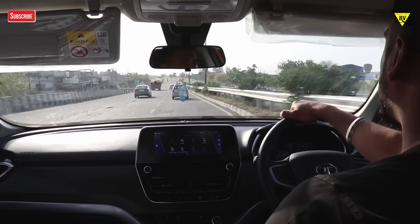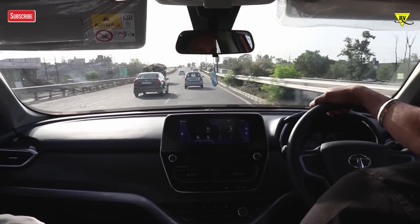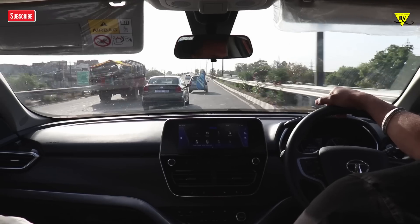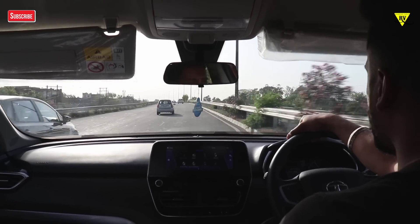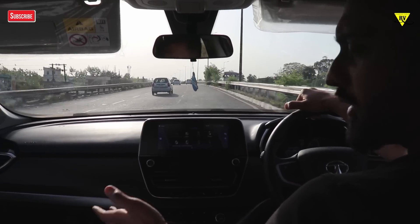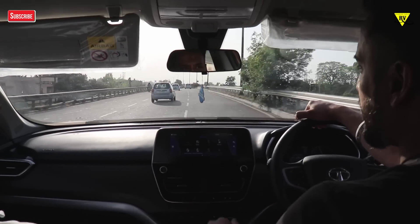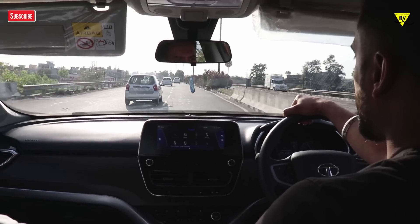In this car you will get a diesel engine which gives you 143 horsepower and 350 Nm of torque, paired with a six-speed gearbox. The most important thing is that this car's platform is from the Range Rover — yes, the Range Rover D8 platform — and the same chassis as the Range Rover.